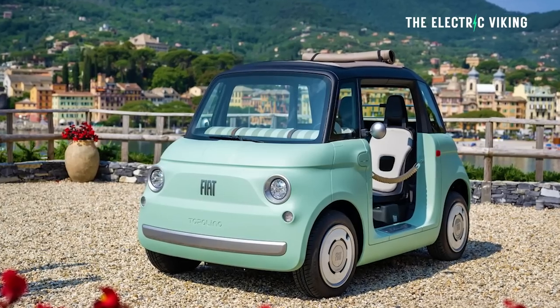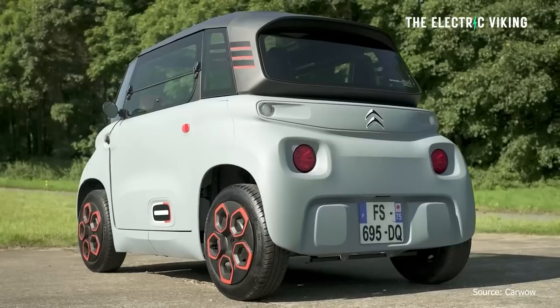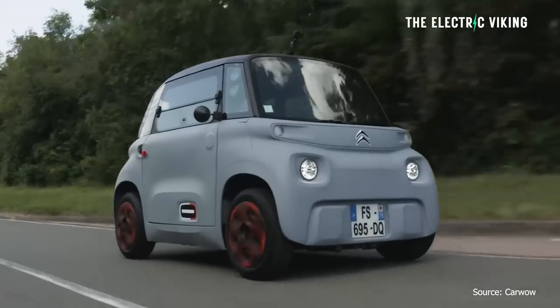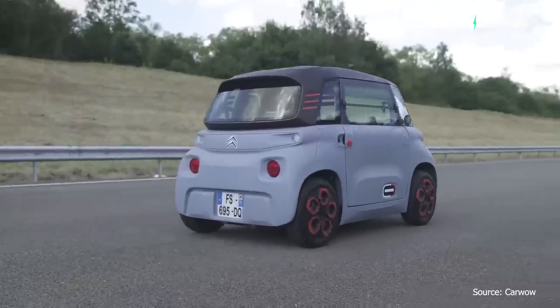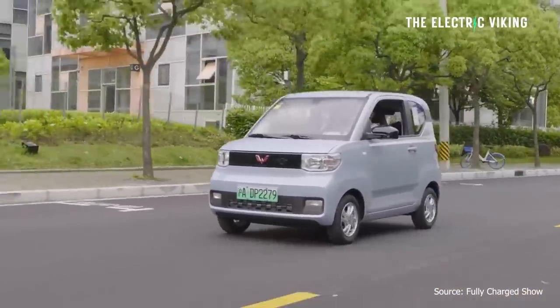Less cute, but much better and much safer. This thing doesn't even have doors. So this thing can be legally sold in Europe. I mean, they've been selling the Citroen Amy, which this car is based on, in Europe for a long time. No one said anything about it being a problem. So it appears as though a lot of people got it wrong. Yes, you can sell Chinese electric affordable quadricycles — which are just small cars — in Europe, and they're insanely affordable and a lot better than this for the money.